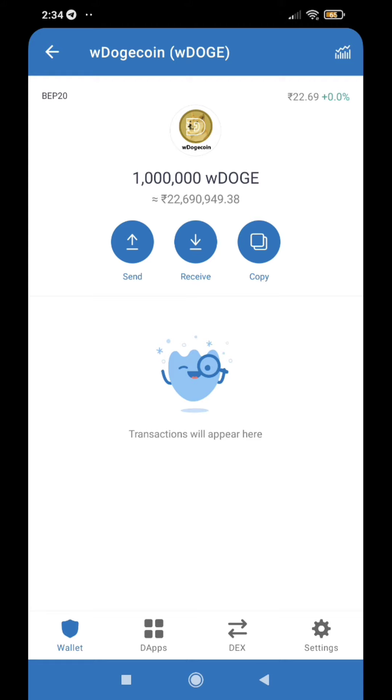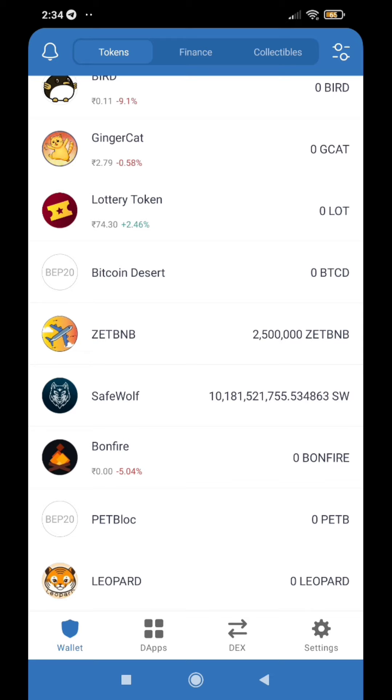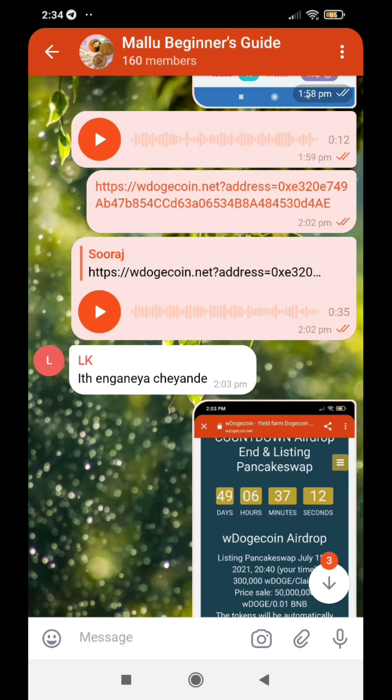Now, if you have 22 bucks or any of these, you will have to click on DApps. If you want to add this to your secondary wallet, I will link the link to your account. Click here on Dogecoin.